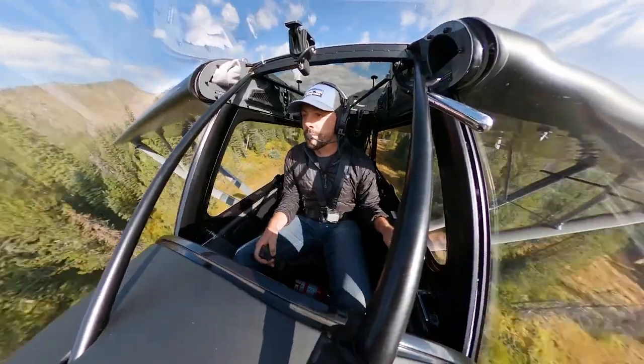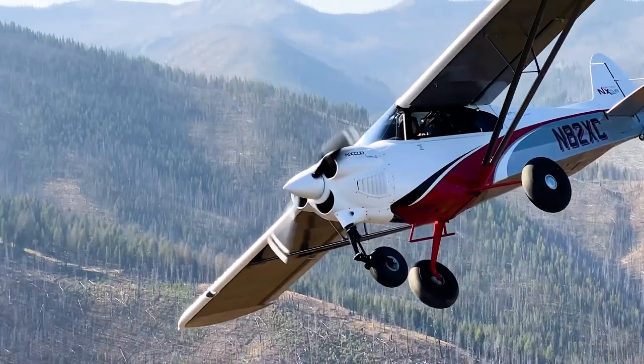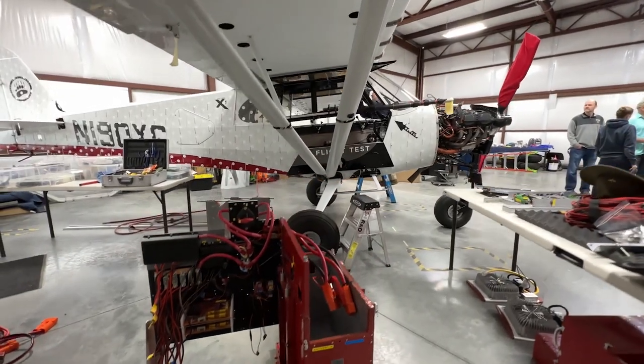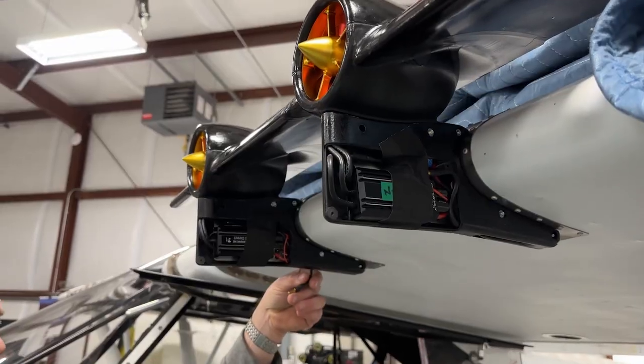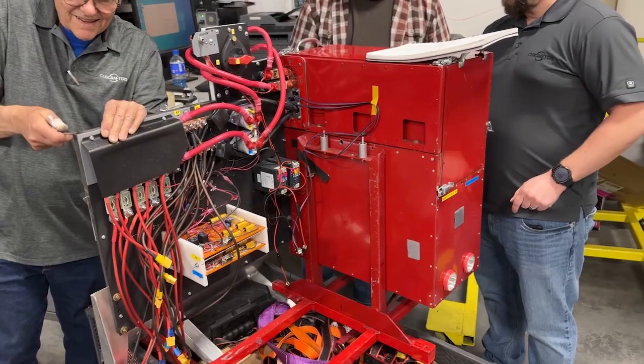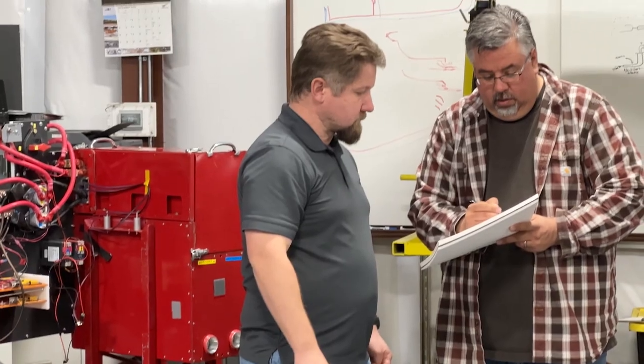As our research and development continues, ELAS may prove to have the ability to dramatically enhance the performance capabilities of fixed wing aircraft in general aviation as well as commercial aviation. This is yet another example of Cubcrafters innovation, a hallmark of the company for more than four decades, as we continue to expand the boundaries of aviation technology.